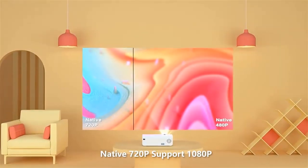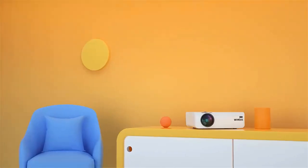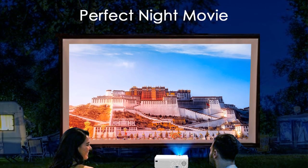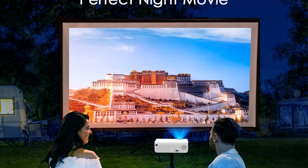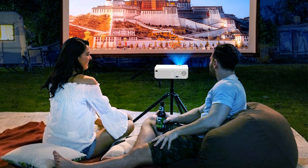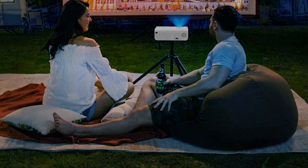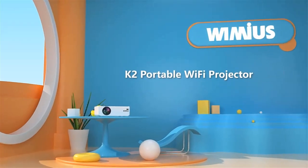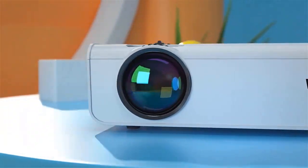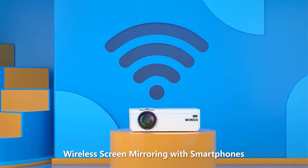This LED video projector can easily mirror movies, videos, apps, games, and photos from mobile devices to the big screen anytime. The K2 Mini Portable Video Projector offers 30–300 inches with a projection distance of 3.5–7 meters. The zoom function can adjust the image size from 100% to 75%, giving you an extraordinary home theater experience.